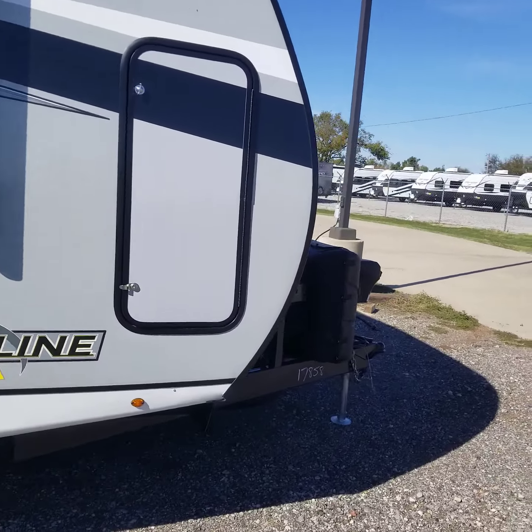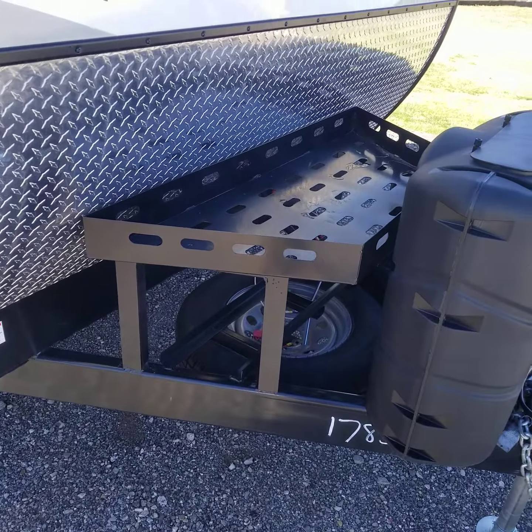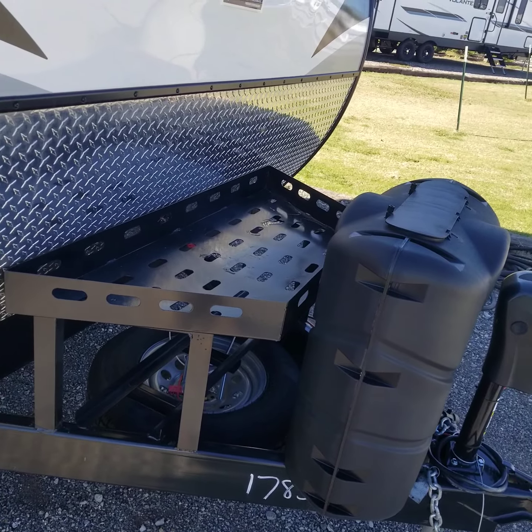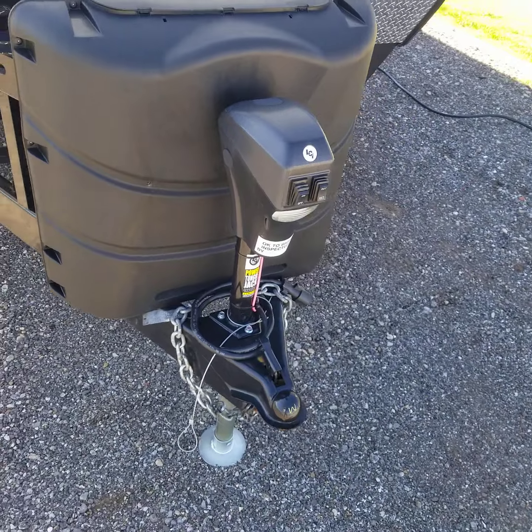This one has the new 265-watt solar panel already mounted on the roof to keep your stuff charged up. It also has a generator rack on the front. Some of the larger ones we carry — like the 27KB — have the generator mounted on the side, but this one does not have that feature.